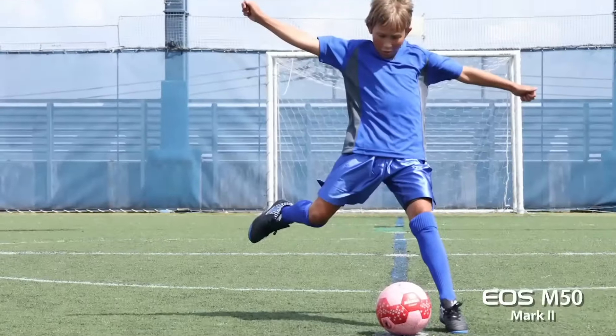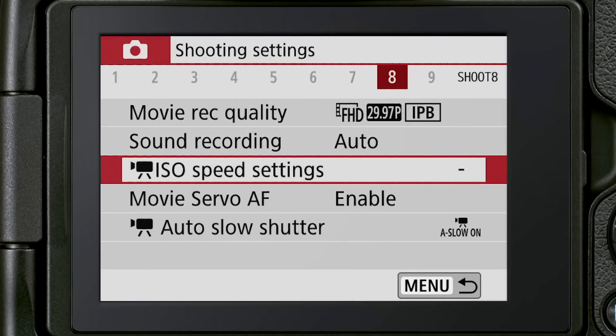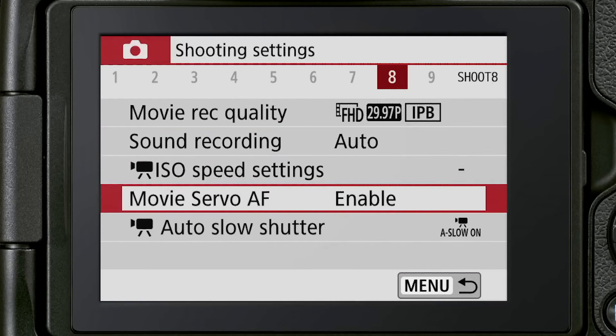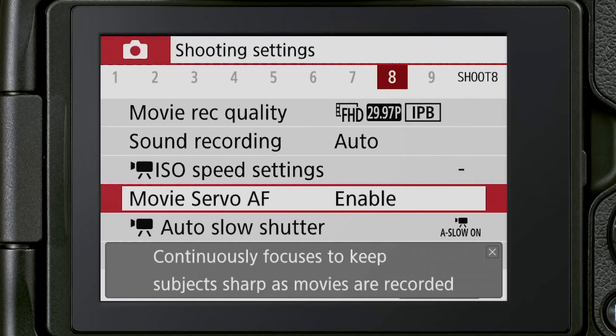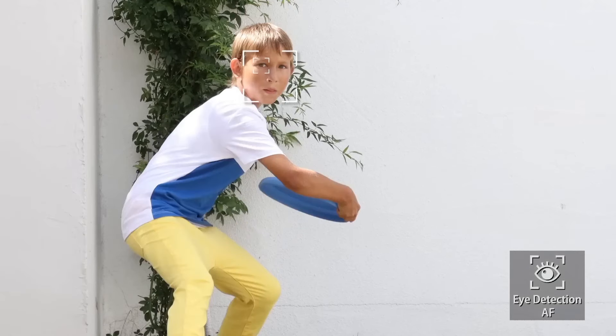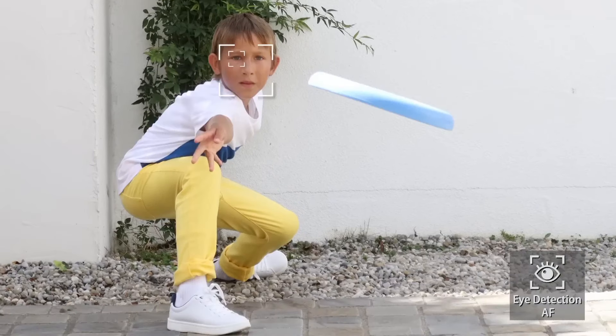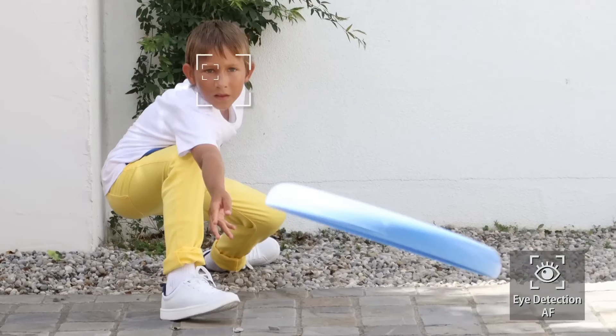The eye detection AF ensures that your portraits are sharp and your subject's eyes are in focus. For content creators, this camera is a game-changer — it supports 4K UHD recording at 24fps, making your videos incredibly detailed and cinematic. The vari-angle touchscreen LCD allows you to shoot from creative angles and vlog with ease. The camera's built-in Wi-Fi and Bluetooth connectivity enables seamless sharing of your photos and videos to your smart devices.